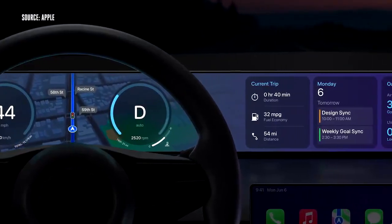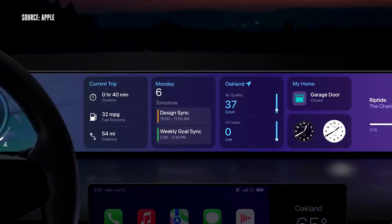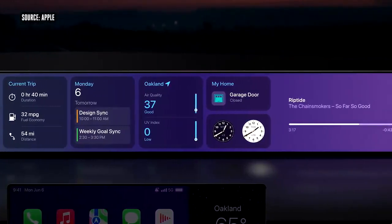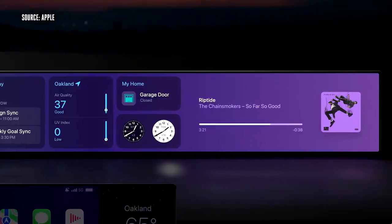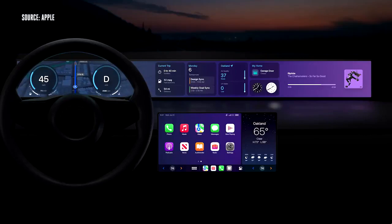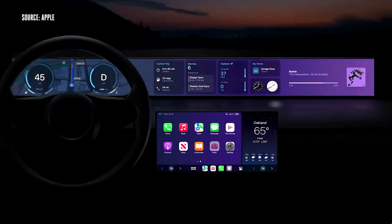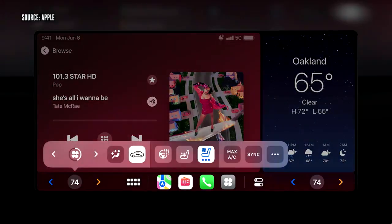This next generation of CarPlay provides content for all the driver's screens, giving an experience that is unified and consistent. It's the very best of both your car and your iPhone, and it goes beyond what you can do with CarPlay today. Deep integration with the car's hardware lets you tune your car's radio or change your temperature without ever leaving the CarPlay experience.